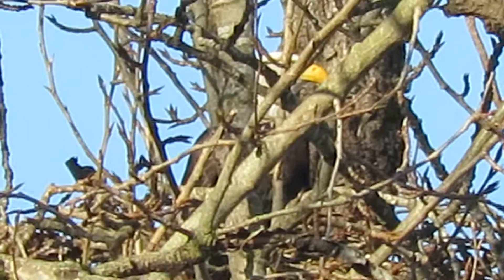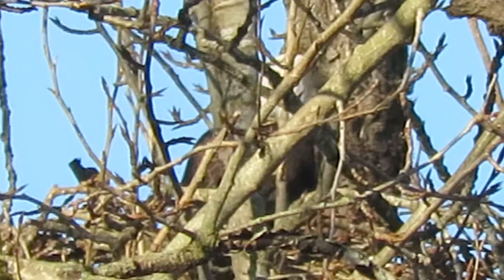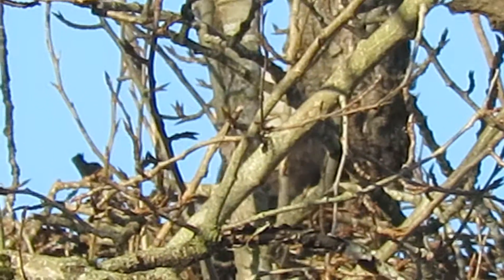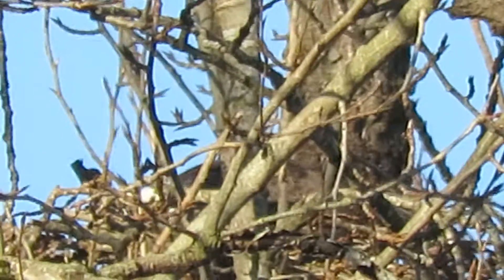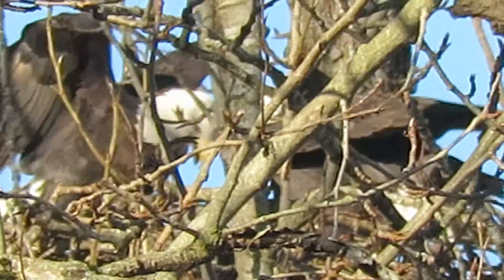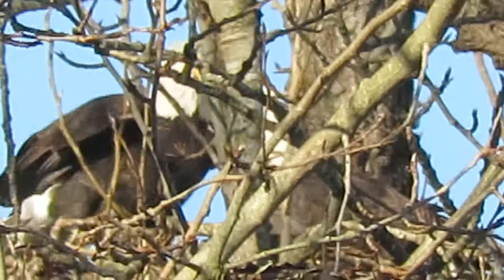We got one eagle in the nest, still waiting for the other one to come back with a twig. And here comes the eagle in with a twig now. Nice thing. There they are — two lovebirds, got a nice big twig to put in the nest now.